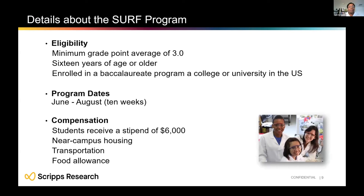To be eligible for the SURF program, you need a minimum GPA of 3.0, be at least 16 years old, and be enrolled in a bachelor's program at a US university. You don't have to be a US citizen, but must be enrolled in a US program. The program runs June through August — in 2021, starting June 7th for 10 weeks, with some flexibility on the California campus for quarter versus semester schedules. Compensation includes a $6,000 stipend for the 10 weeks, housing near campus, transportation, and food vouchers.